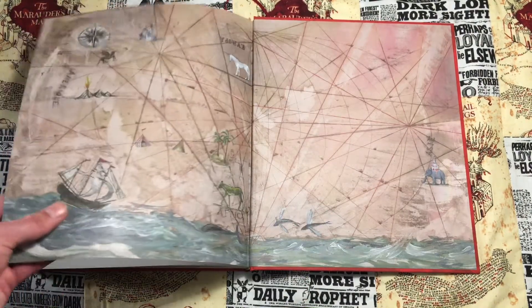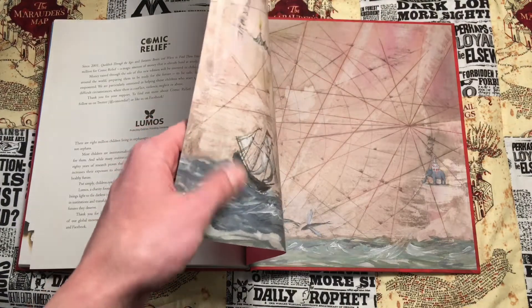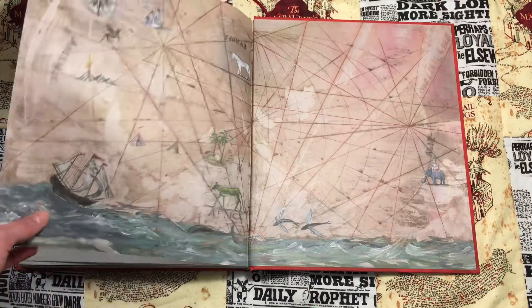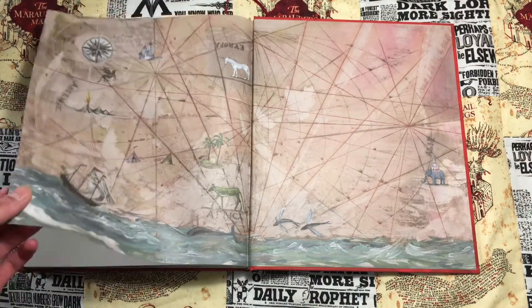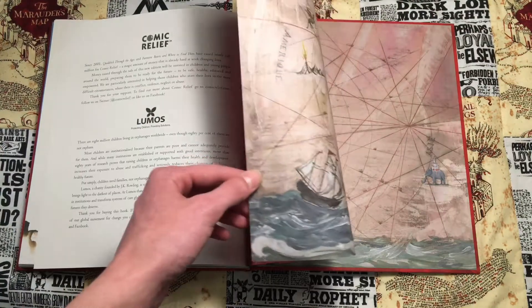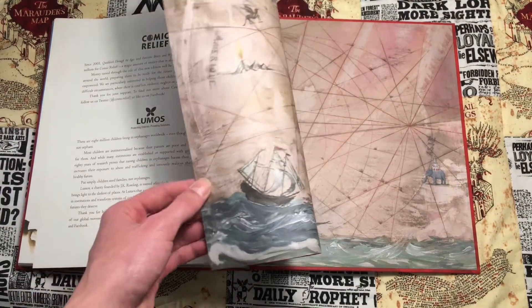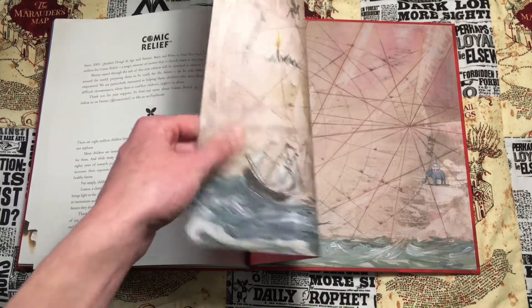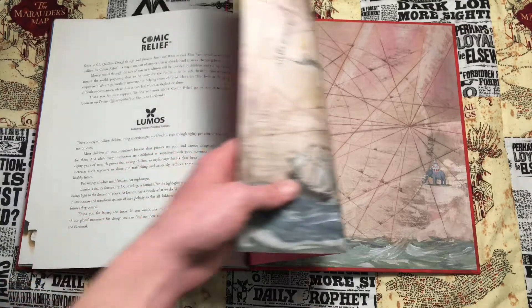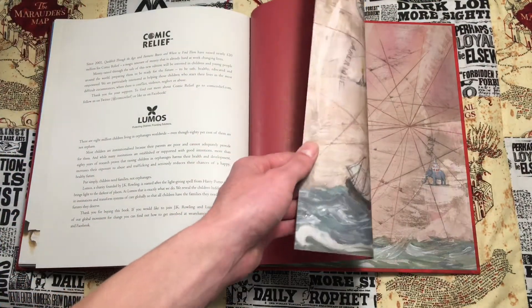One more thing — the paper quality is very good. It feels slightly thinner than Tales of Beedle the Bard, but it's still very thick and won't tear easily. It's not glossy, unlike the illustrated Harry Potter editions which use glossy paper more like a print. This one uses a thick card stock, similar to what you'd use in a home printer.